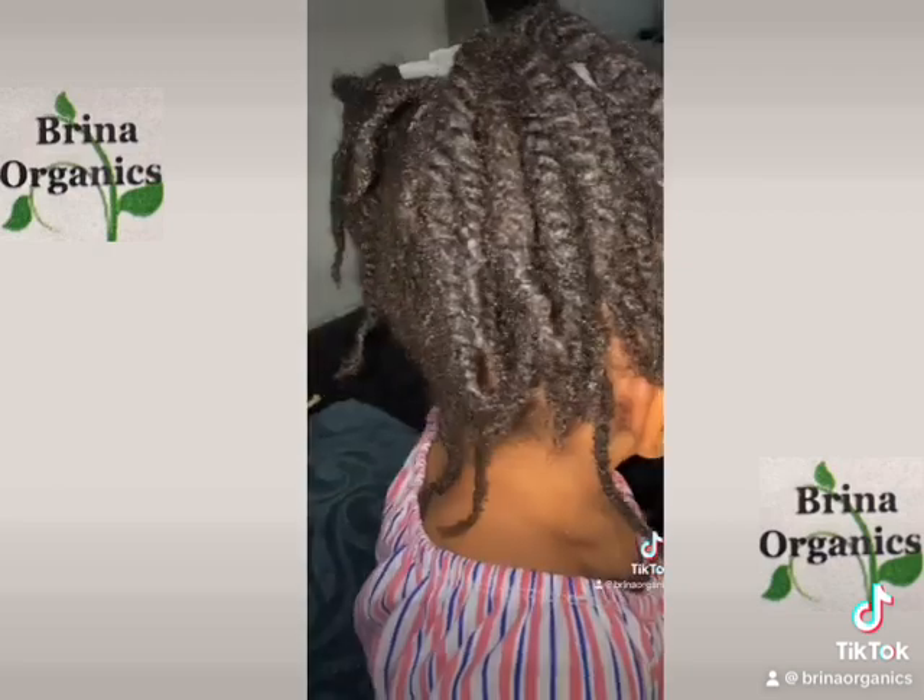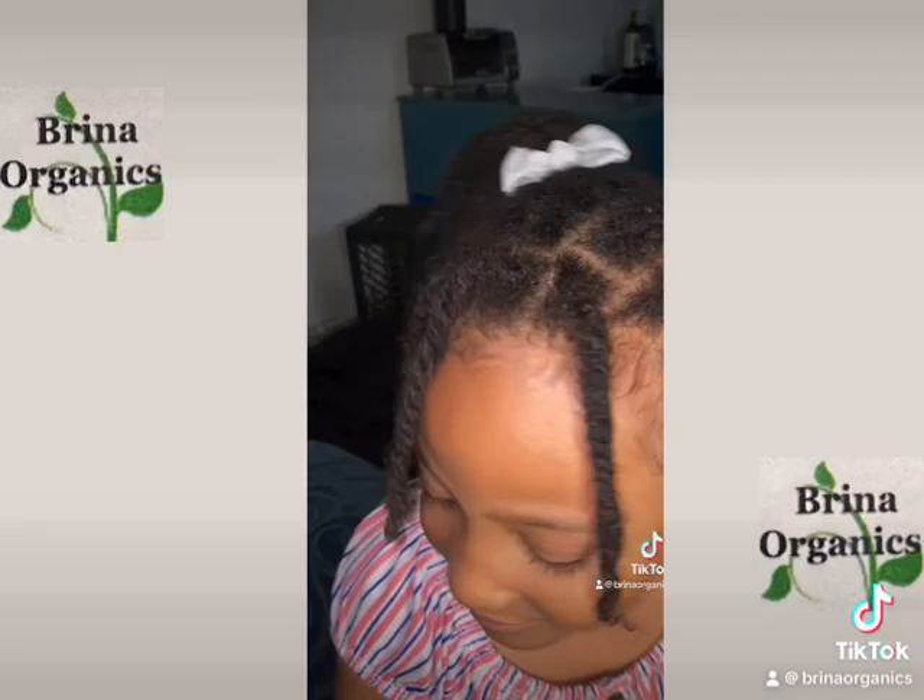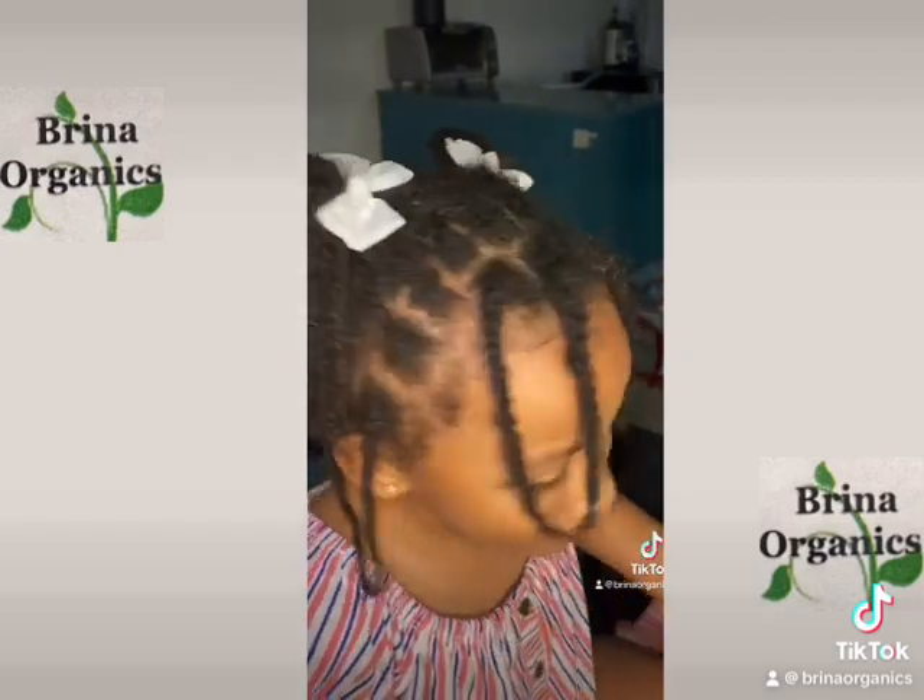There's the finished product. I'm showing you two different looks here to show the versatility of the mini twist hairstyle.